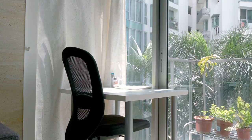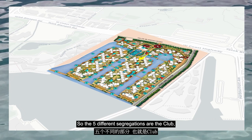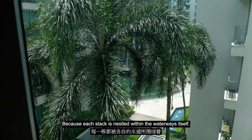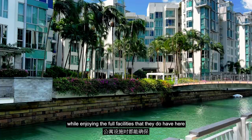Now if you were to pull up the site plan, you will see that Caribbean by Keppel Bay is actually built along the waterways, and it's actually segregated into five different sections within Caribbean itself. The five different segregations are the Club, the Laguna, Queen's Pier, Empress Pier, as well as the Central Pier. We are within the Central Pier, which houses a good number of the residential units. Because each stack is nestled within the waterways itself, you can ensure that you have plenty of privacy while enjoying the four facilities that they do have here at the Caribbean.